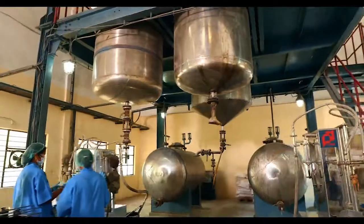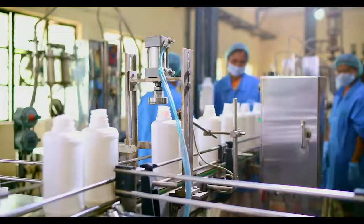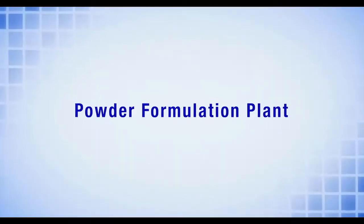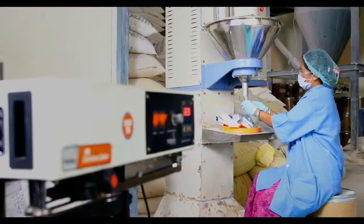Liquid formulations of biopesticides, bio fertilizers, biostimulants, and nanotech products are made here and filled into consumer packs. An air classifying mill is used to make powder formulations, and auger filling machines are used to fill the packaging.